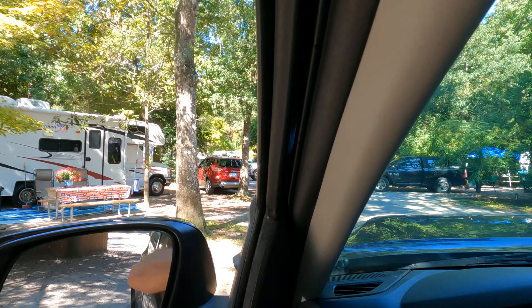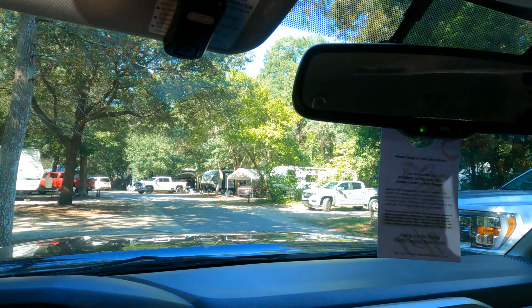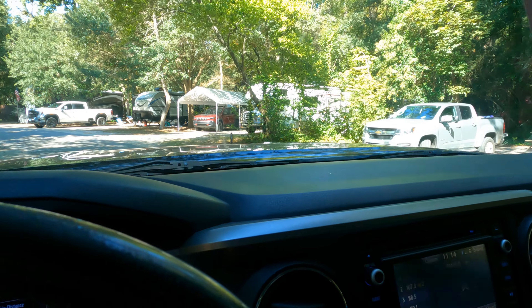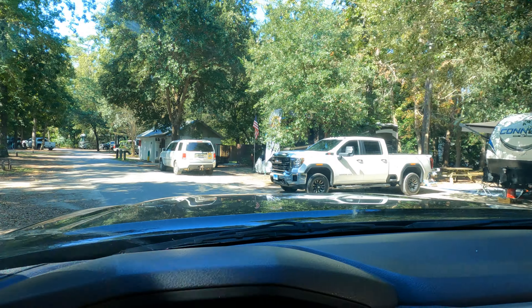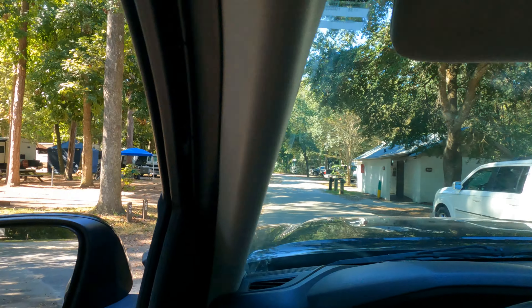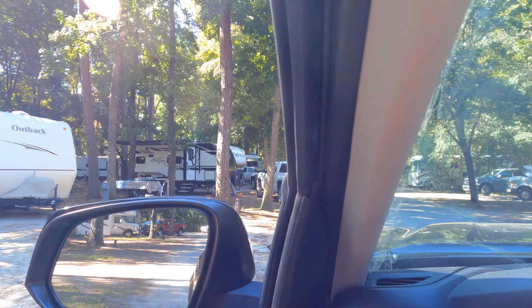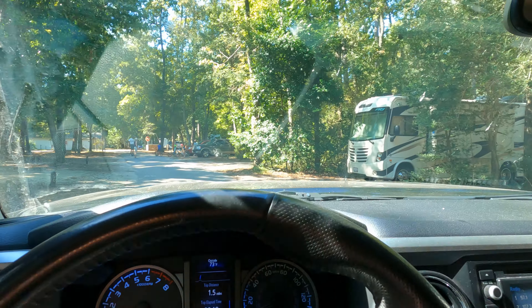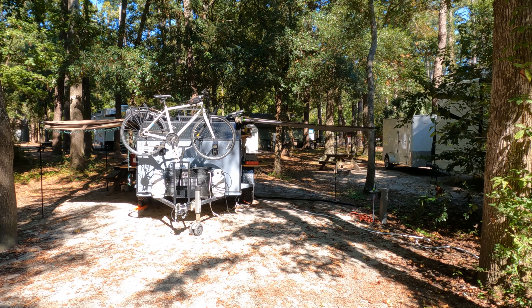Camp spaces are tight — really tight. Looks like a restroom here. Coming up on my space; I can always tell because there's about 10 kids beside me. So this is home until tomorrow morning anyway.